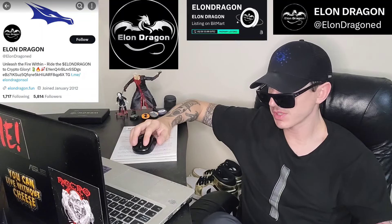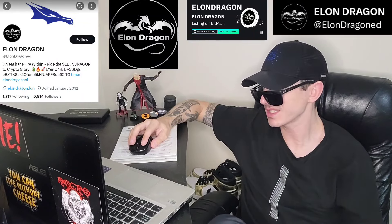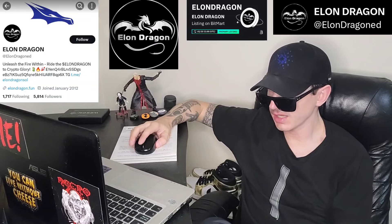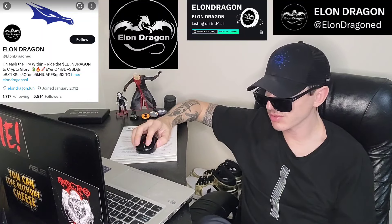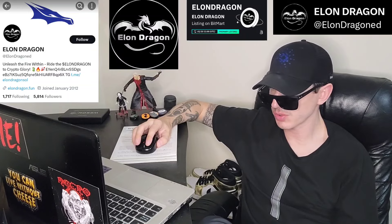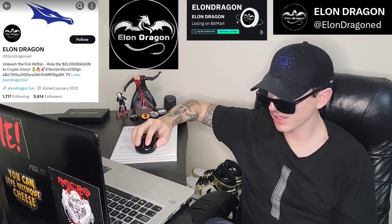Their Telegram, ElonDragonSOL, has 20,373 members — 1,116 of them online. That's a great place to join the conversation. Their DexTools chart shows a market cap of $245,000, liquidity in the Raydium pool of $68,270, and a 24-hour trading volume of $102,920. They do have some audits — a quick Intel audit that you could check out.